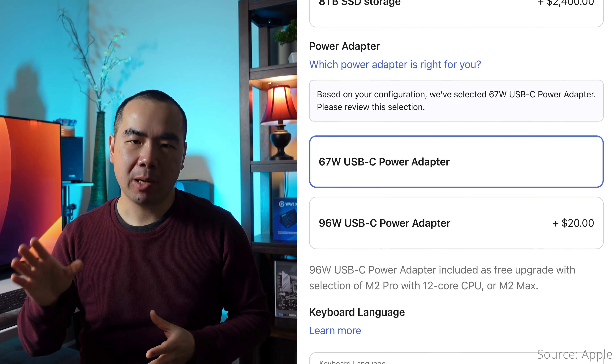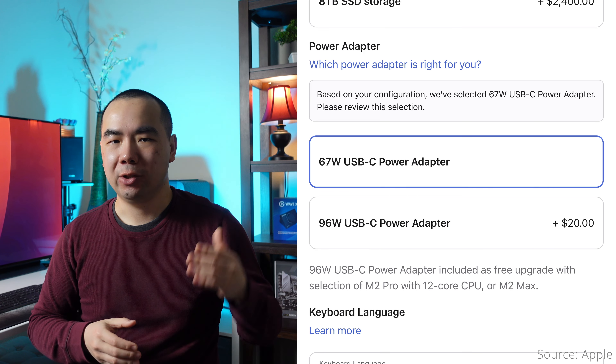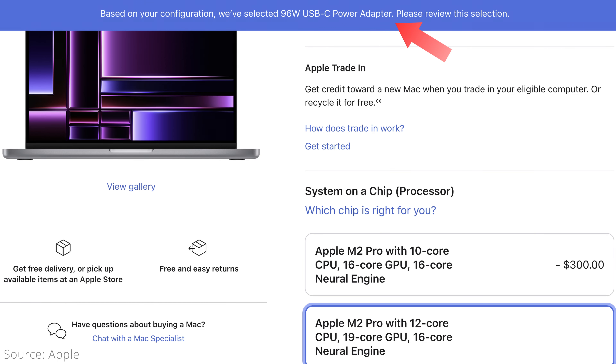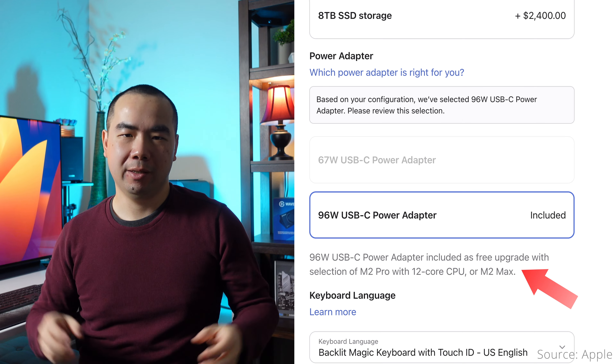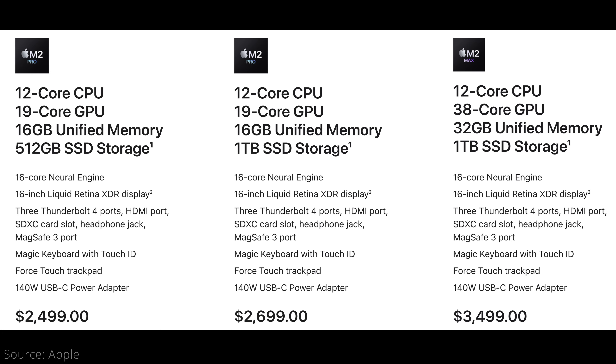So think about if external storage will actually meet your needs while keeping your wallet intact. The base model 14-inch MacBook Pro comes with a 67-watt power adapter, and you can upgrade to a 96-watt one for $20. What's interesting is that Apple forces you to upgrade to the 96-watt adapter if you upgrade the CPU from the base model — even if it's just the higher M2 Pro chip rather than the M2 Max. Sure, they claim it's included as a free upgrade, but that just means they baked it into the price.